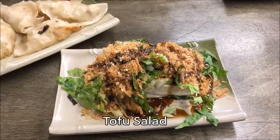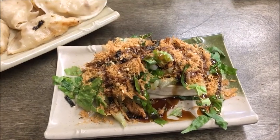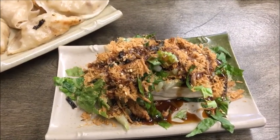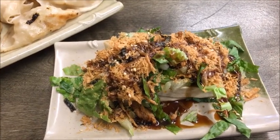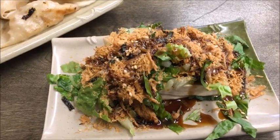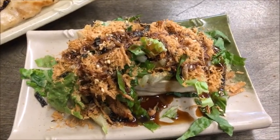The tofu salad supplied more enjoyment. Visually, it was feral, like a Gerald Squires painting or something ripped from the surface of a bog. A thick slice of tofu was covered with lettuce, viscous soy sauce, and crispy, irregular-shaped tempura-like flakes.